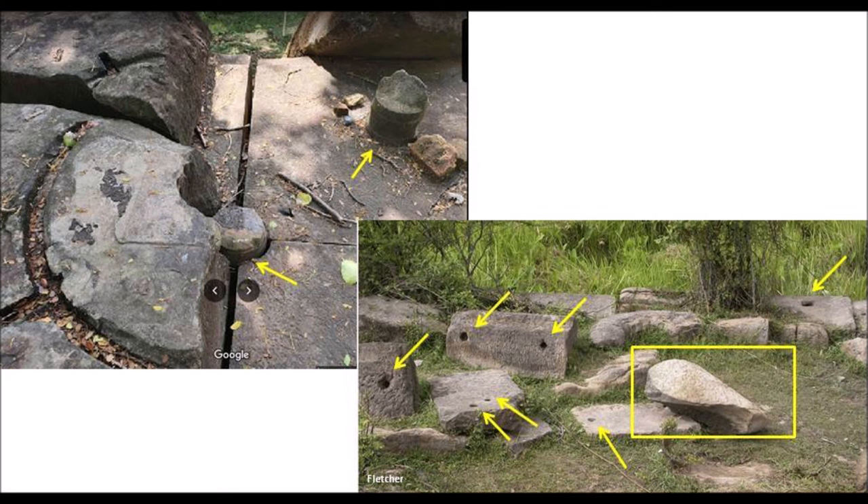This site is as strange as any mysterious megalithic site in the world. It has random drill holes, cylindrical blocks, and a puzzling stone with a perfect curve as shown in the yellow box. I think it is part of a large cylinder structure — for example, a large pillar.